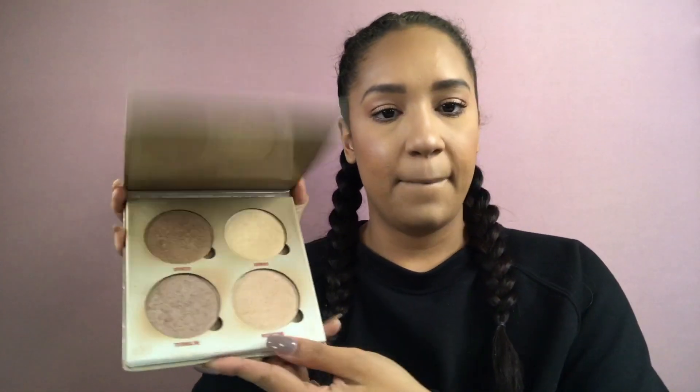My favorite Anastasia glow kit — I use it almost all the time. It's been a great investment since I've had it for almost three years and it hardly looks used, but this kit was $40. So one product I regularly use costs more than this entire full-face drugstore look. Makeup is expensive — it's like an investment. But you don't have to buy high-end products to get a great everyday full-face glam.